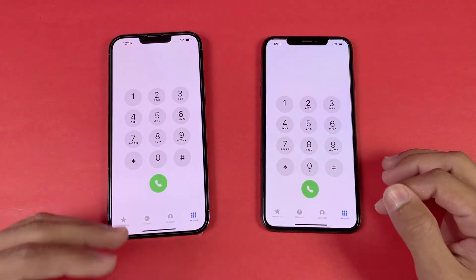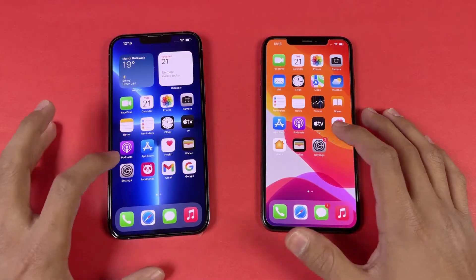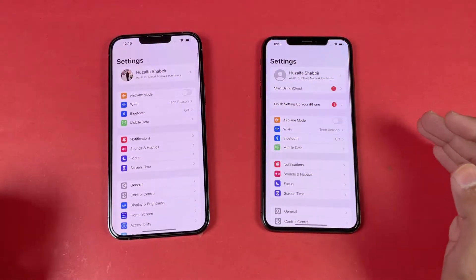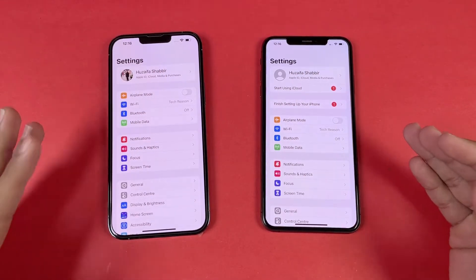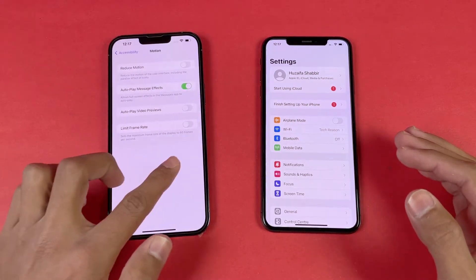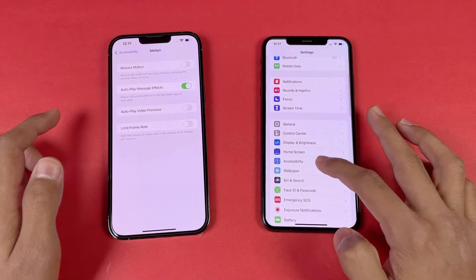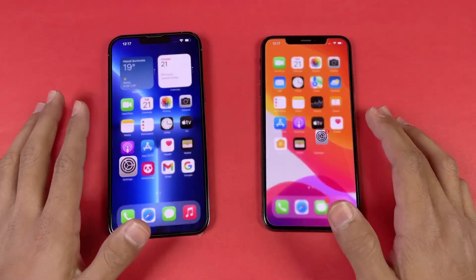The display on the 13 Pro Max is a little bit more warm compared to the XS Max. Next on the list is settings — again exactly the same because we have iOS 15.2 on both phones. Now let's go to accessibility and then motion — you can see we have a 'Limit Frame Rate' option on the 13 Pro Max, which the XS Max does not have. We have a 60Hz option on the 13 Pro Max.